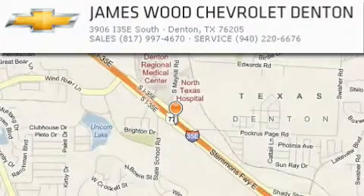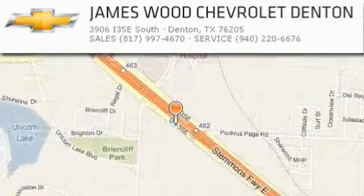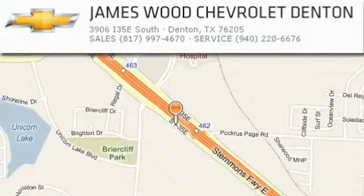James Wood Auto Park is located at 3906 Interstate 35E South in Denton. Our goal is to exceed all of your expectations to ensure that you'll return for future visits. We'll see you next time.